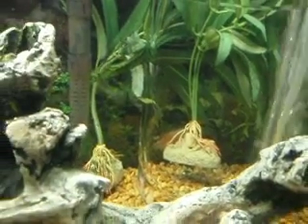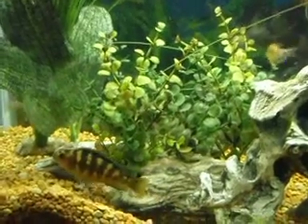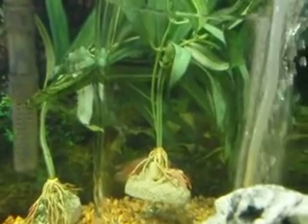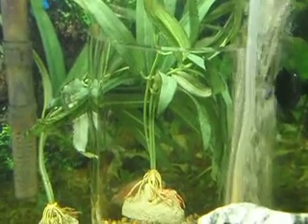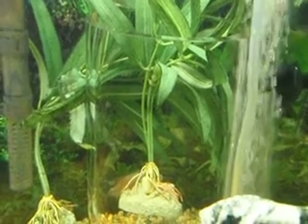See this guy — he doesn't even want me to take his picture. Such a brat. Anyway, my dilemma was: do I flush the guy in the back, put him out of his misery? Or I went ahead instead and developed a fish tank ICU, and it's in that vase back there.